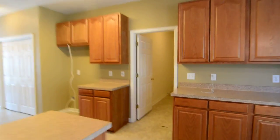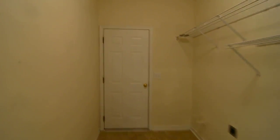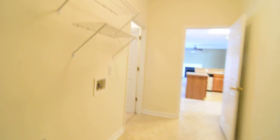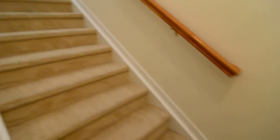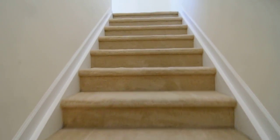Right off the kitchen you have a huge laundry and mudroom with full-size washer and dryer connections and shelving above. This door leads out to the two-car garage, which has built-in shelving and an automatic opener. You also have a back staircase here, which is very convenient in addition to the front staircase.